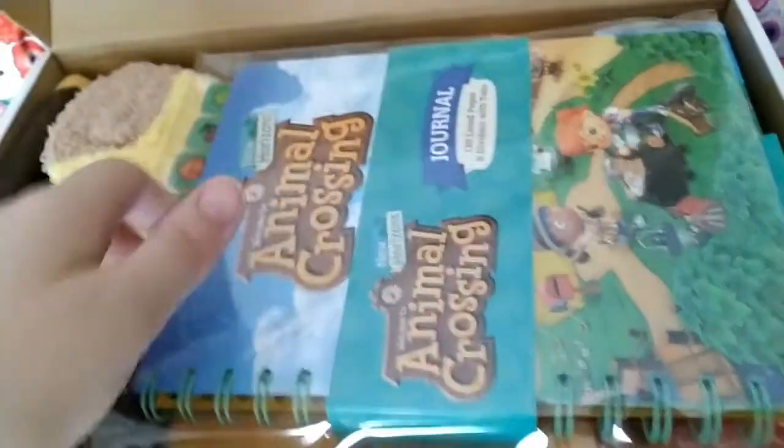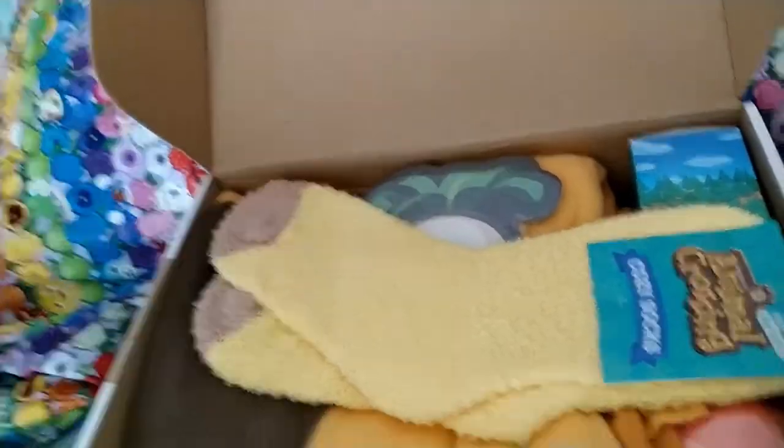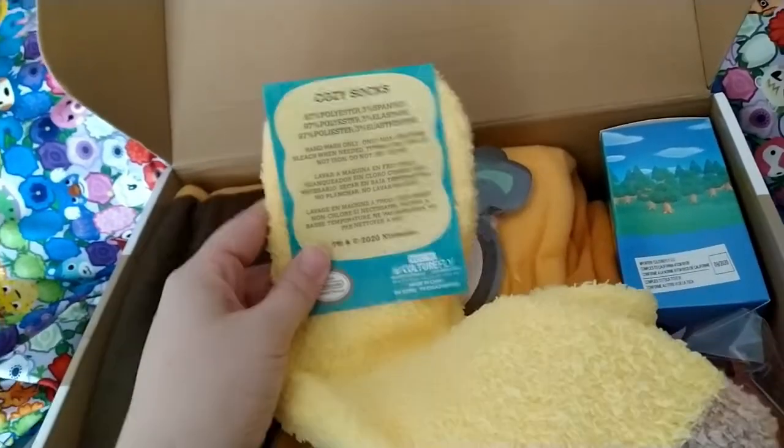Recently an official collector's box for Animal Crossing New Horizons released. It's full of goodies based on the game and is a good choice of present for someone who already owns and loves the game. In this video it's just a little unboxing and I'll talk about the contents. This is a mix of talking over and recording straight off the phone so please bear with me.